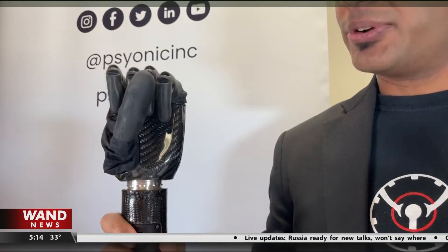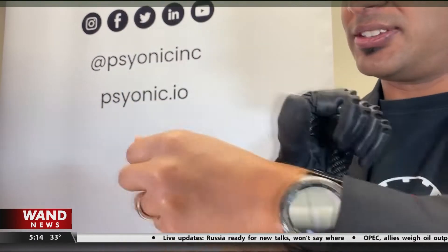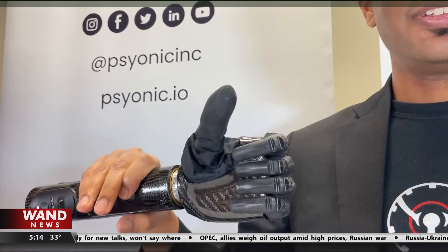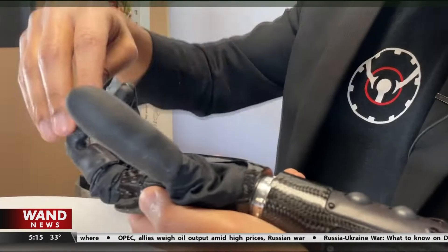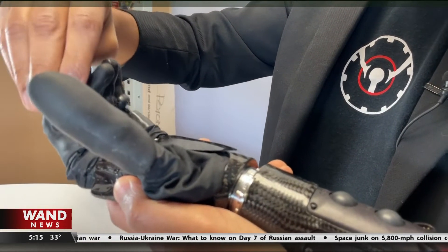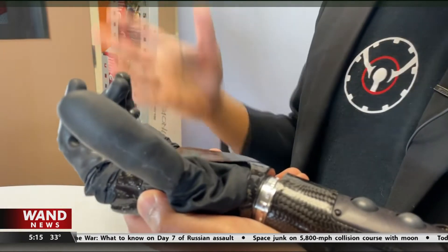The bionic hand does everything a normal hand would. There's a power grip right over here, and then if I flip it over, you can give someone a thumbs up. And it adds a unique and personal touch — you'll actually hear a vibration coming through every time I'm touching the index finger. It can feel, and that allows the patient to know when they've touched an object, how hard they're touching the object, and when they've let go.